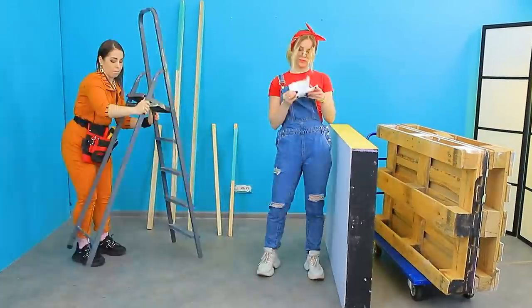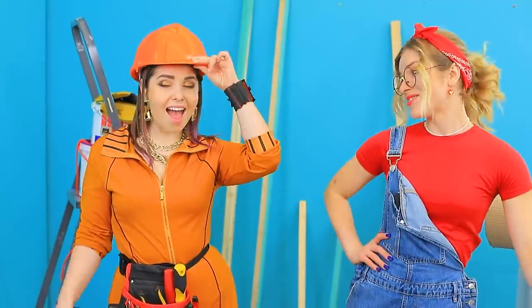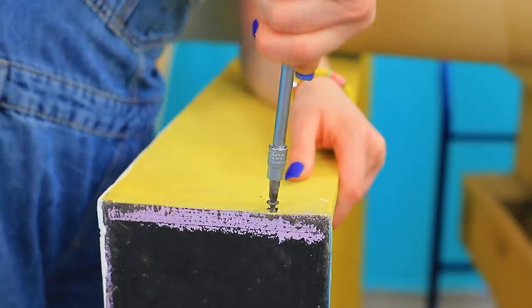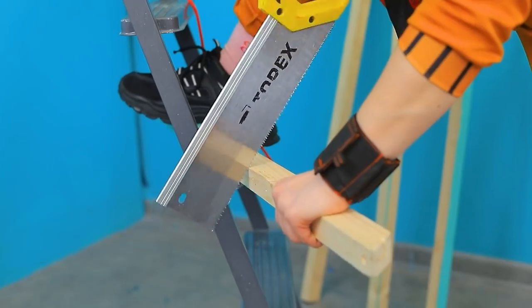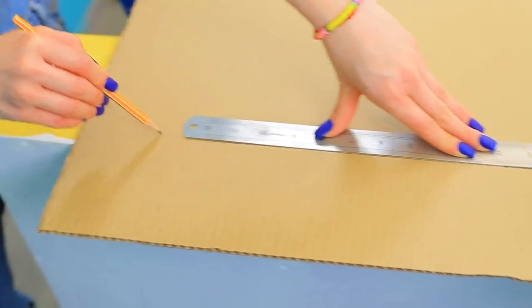We did it! We will turn these construction supplies into new furniture! And the ladder will come in handy! Tools are the only thing missing! Screw here! File over here! Renovations are a lot of fun! Measure and cut!